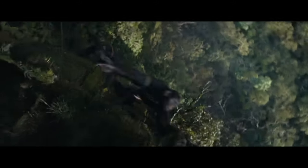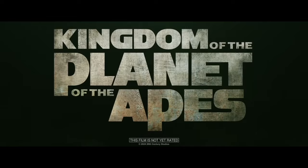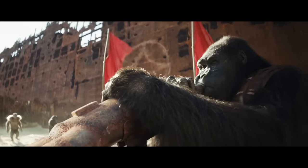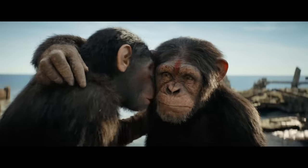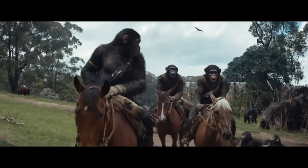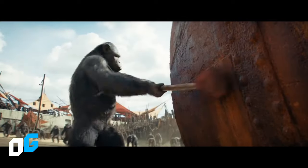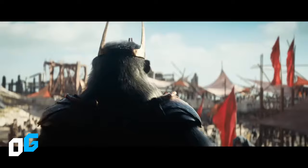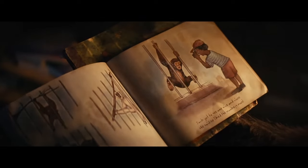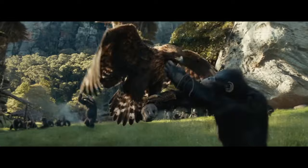New promotional images from Kingdom of the Planet of the Apes have been revealed. In the past few hours, several promotional images have been released which contain more information about the movie and even show the characters with different clothes than the ones we saw in the trailer. These images reveal clues to the story and could confirm certain theories, such as the possibility that the human in the story is actually an astronaut.